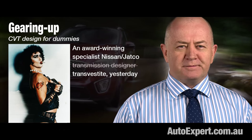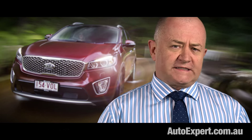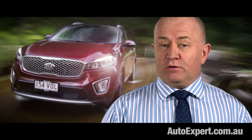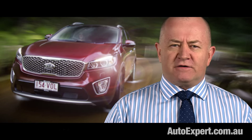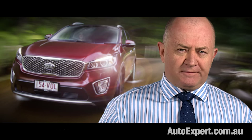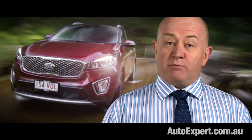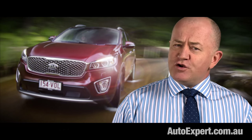Kia has pretty much turned around its former reputation for poor resale value — research confirms it's highly unlikely the Sorento is going to burn you at trade-in time. Getting more bums on seats is going to be key to turning consumer sentiment around as well. So take a Sorento for a test drive, leave your preconceptions about the brand at the door. Sorento is certainly not perfect, so let's talk about exactly where it falls short.